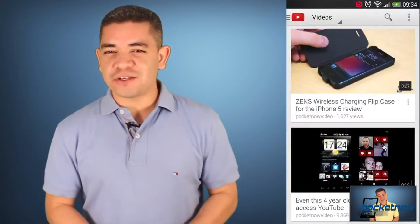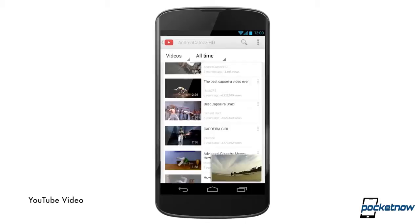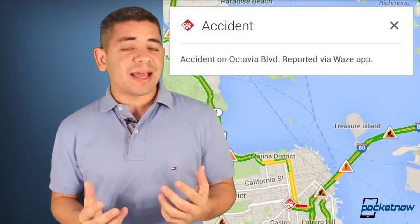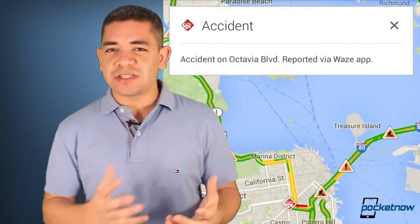Let's start today off with the official news. Google has updated their applications — YouTube and Maps. In the case of YouTube, what makes it cool is that you can now detach videos and watch these as you browse for other videos. And in the case of Maps, you can now get Waze information for traffic data. So make sure you update your applications on iOS and Android.